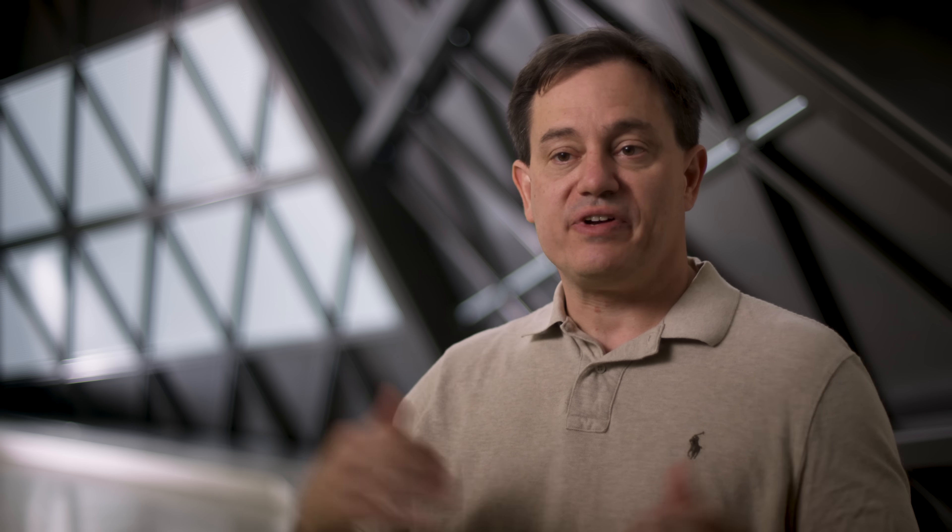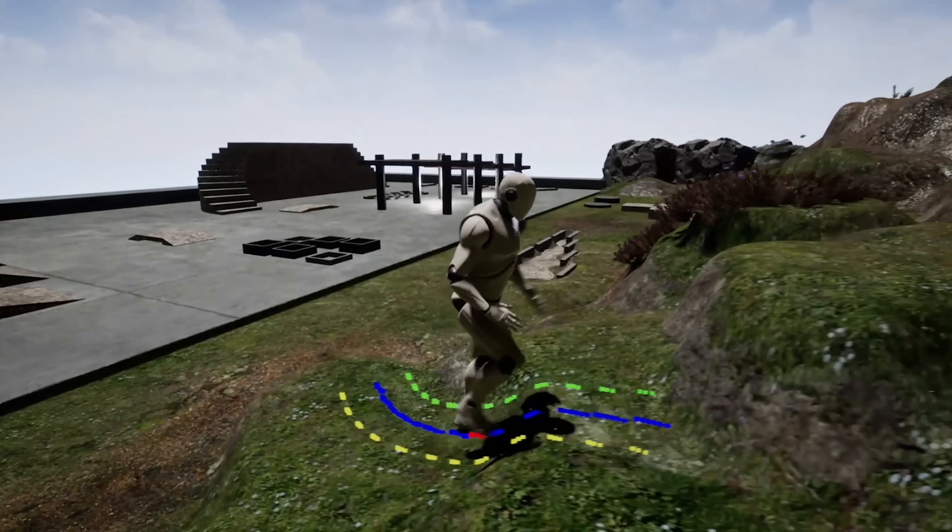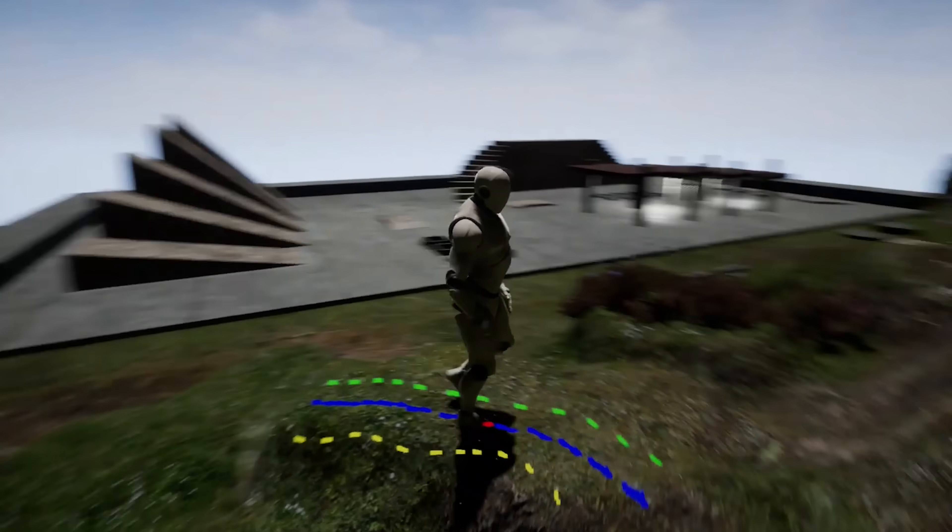We've integrated tensor cores for AI processing, and in particular we're excited about bringing AI graphics, or neural graphics, to the mainstream and professional markets. We can use artificial intelligence to produce a much higher quality image much faster than we could before.